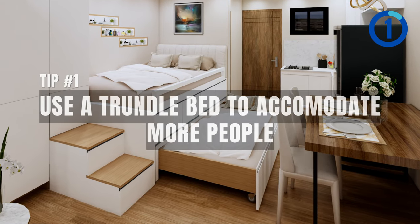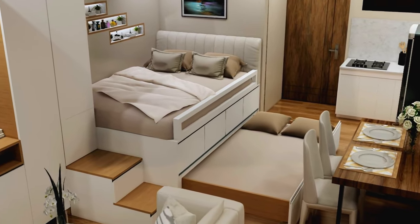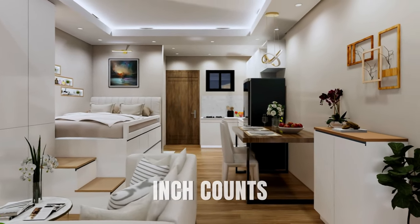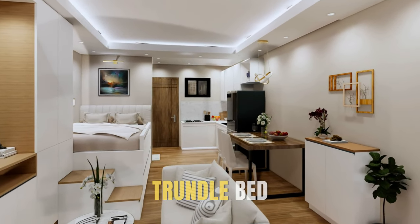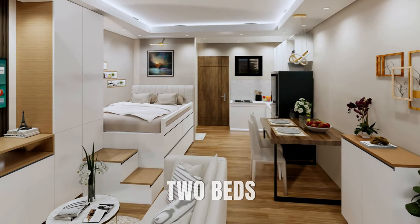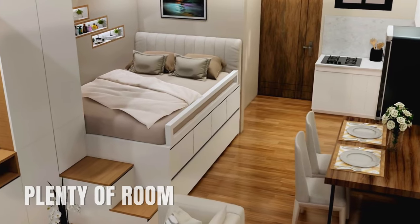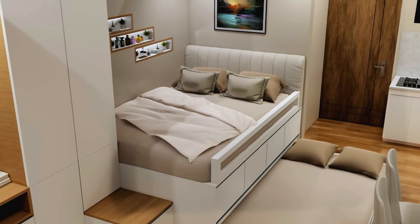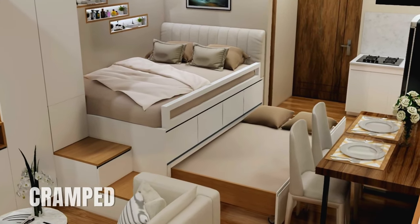Tip number one: use a trundle bed to accommodate more people. It's a bed frame that houses two mattresses but takes up the space of only one. In a 20 square meter apartment, every inch counts. Traditional beds take up a lot of space, but with a trundle bed you effectively have two beds in the space of one. During the day, the second bed is hidden away, giving you plenty of room to move around. The bottom bed can be an extra sleeping space for guests, or if you have kids, it's an excellent way for siblings to share a room without feeling cramped.